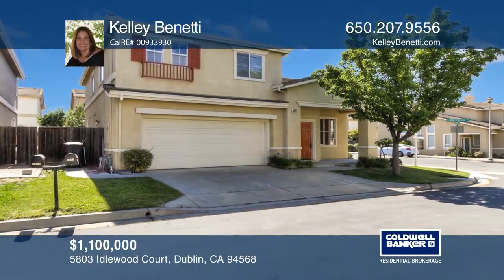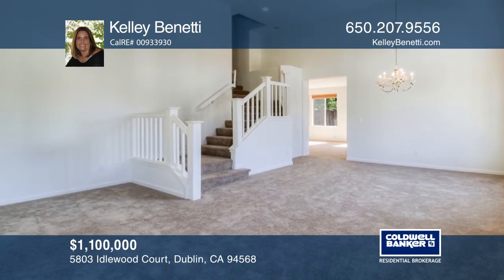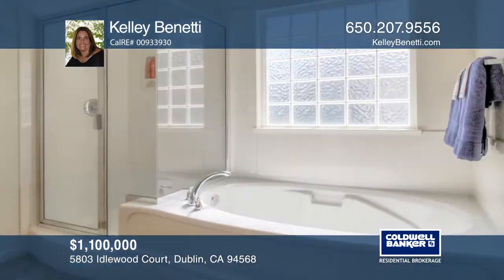Located on a peaceful corner lot on a cul-de-sac, this home is waiting for your design ideas. The versatile floor plan offers four bedrooms, two and one-half bathrooms, plus a den.